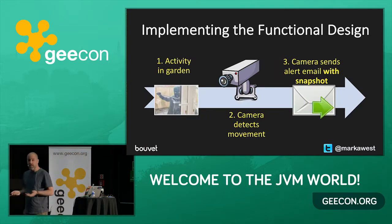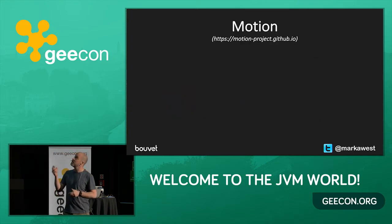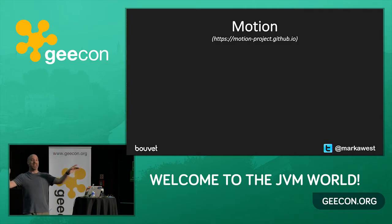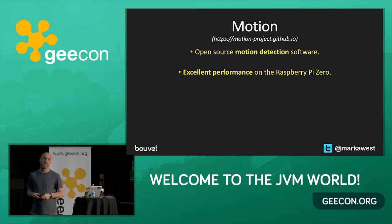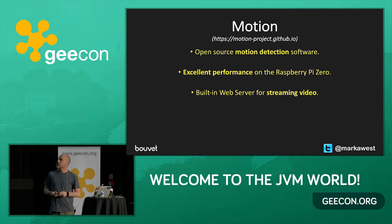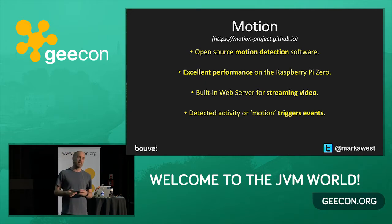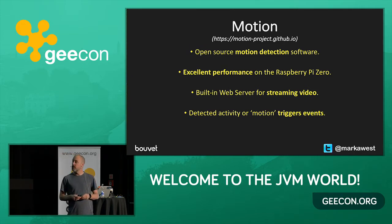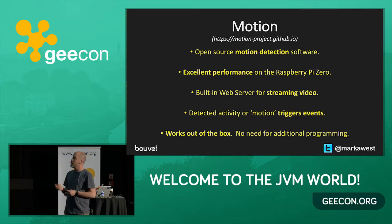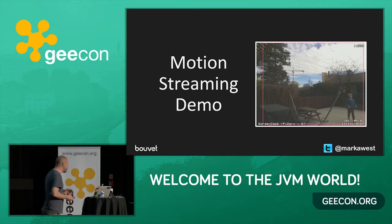Now I had the hardware in place, I needed software. My project manager had told me I had to do this quickly, so I decided to go for something called Motion. Motion is open source motion detection software that does everything out of the box with good performance on the Pi Zero, which is restricted hardware. Motion gives you a built-in web server for streaming video. How it works: it monitors the video stream, and when it detects activity it triggers an event. You can use that event to call a bash script or a Node.js script that will take a snapshot and upload it wherever you want. Best thing about Motion — it works out of the box. You just configure it.